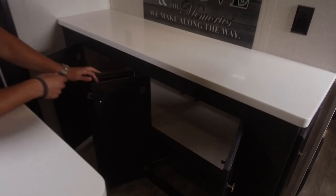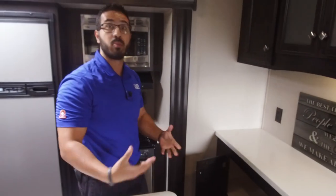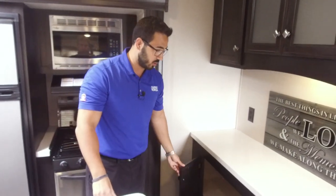Underneath you have great storage — an excellent spot for pots and pans, your blender, toaster, or other items you don't constantly use. There's also a little bit of extra storage right over here as well.